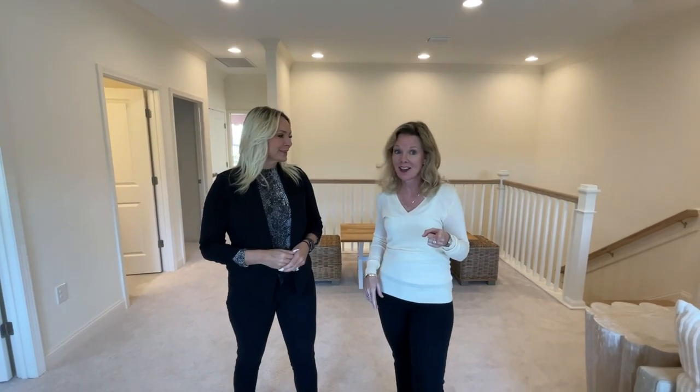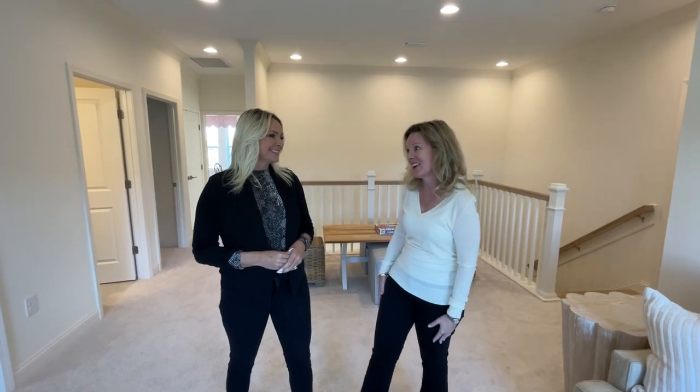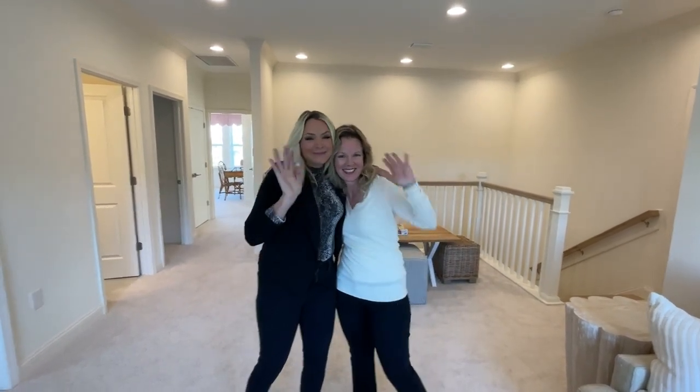I want to remind people — call Cindy, check out Nocatee.com. You will see all of the floor plans by Riverside Homes. They are part of the Nocatee family. Thank you so much for having us, and thank you so much for coming out. Bye!